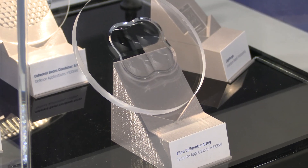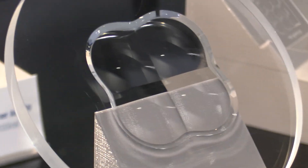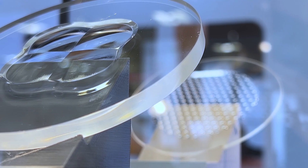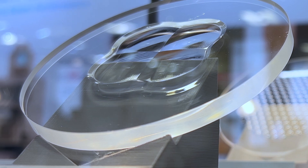A similar kind of optic, but you can see here the lenses are much larger and also much deeper. We have been able to achieve a tremendous step forward in our capability to make deeper optics.